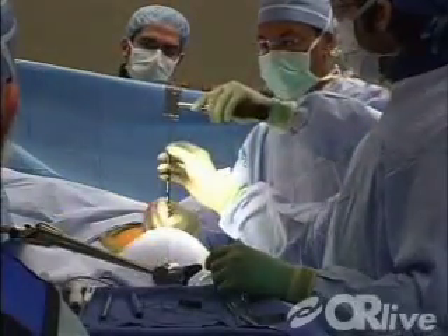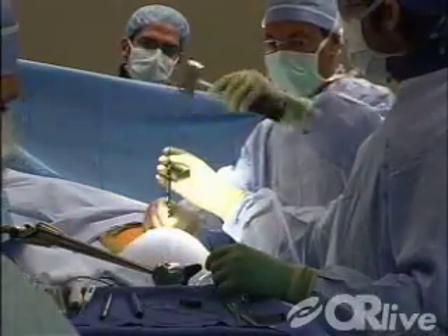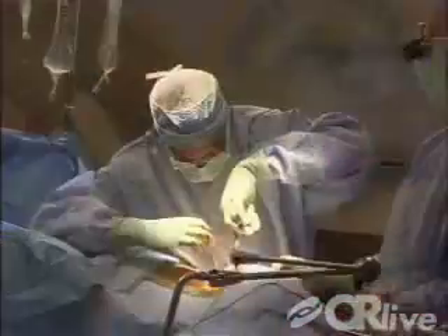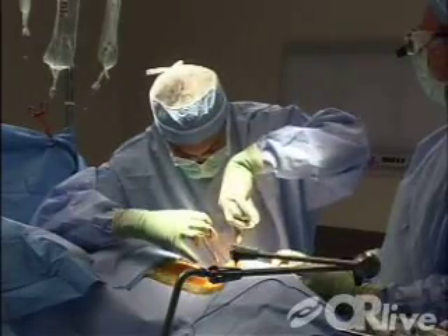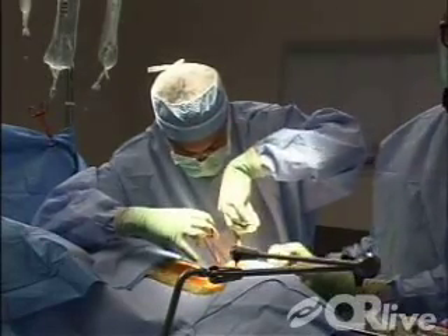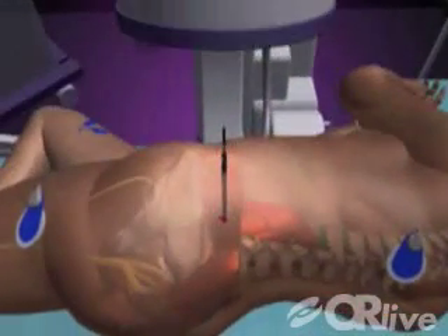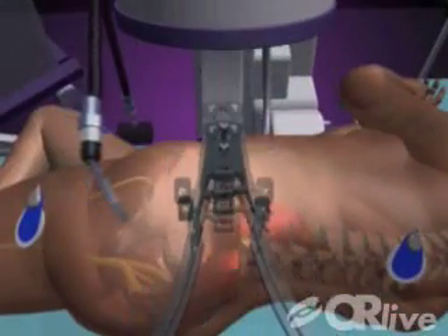The XLIFT, or extreme lateral interbody fusion, involves a side approach to the patient, which allows for complete disc removal and implant insertion. Juan Uribe, MD, will perform the procedure using an EMG system called NeuroVision. This technological advance allows for real-time, accurate nerve feedback during surgery.